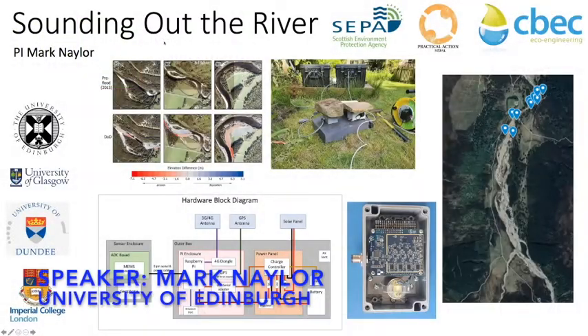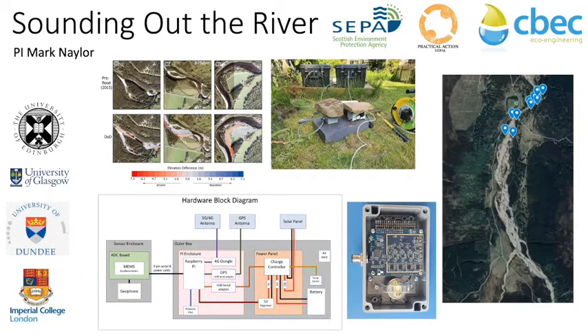I'm the PI on the Sanding Out the River project and what we were interested in doing here is looking at the mobilisation and transport of bedload in rivers. This is the coarse material that sits within rivers, and this figure in the top left shows river sections around Balleta in Scotland. You can see that during the 2015 floods, there was metre-scale change in the elevation of the bed and re-routing of the river as a consequence of the flooding.